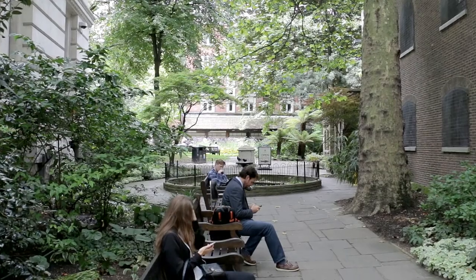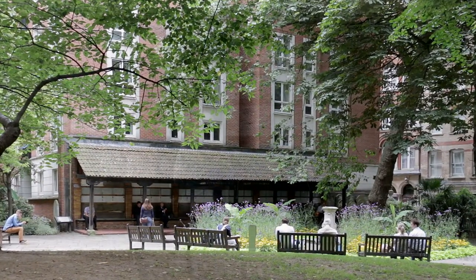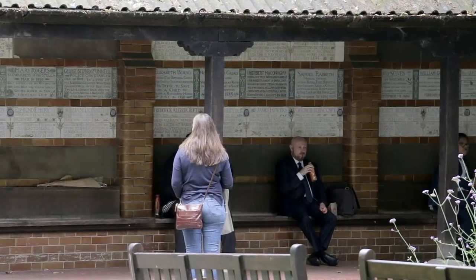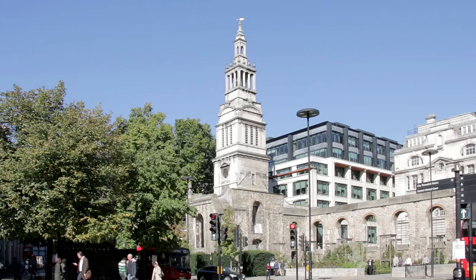From the museum, head south before slipping through peaceful Postman's Park, then along King Edward Street towards the rear of London Stock Exchange, before turning by Christchurch Greyfriars Church — yet another victim of Second World War bombs.